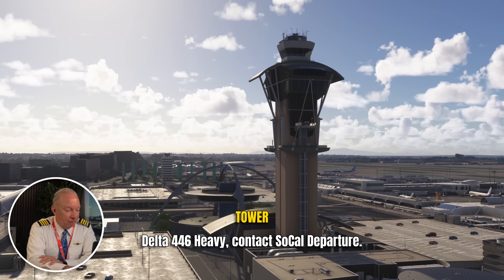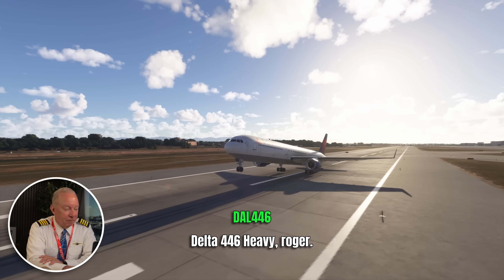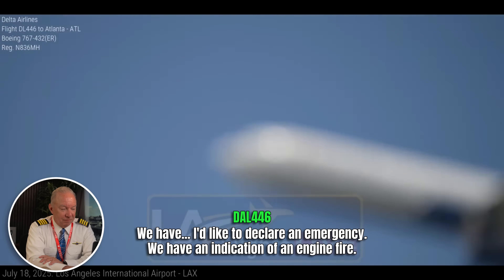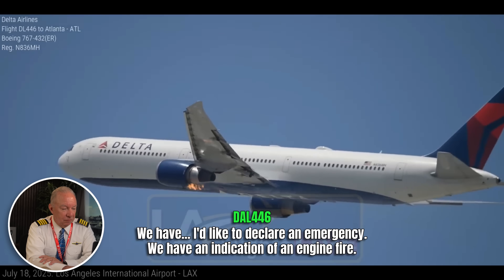Delta 446 Heavy, contact SoCal departure. Delta 446 Heavy. Everything is normal right now. SoCal, Delta 446 Heavy is checking in with you. Passing 1,500, we have an indication, but it just fired. So the first thing you hear from them now: passing through 1,500 feet, they've got an indication of an engine fire.